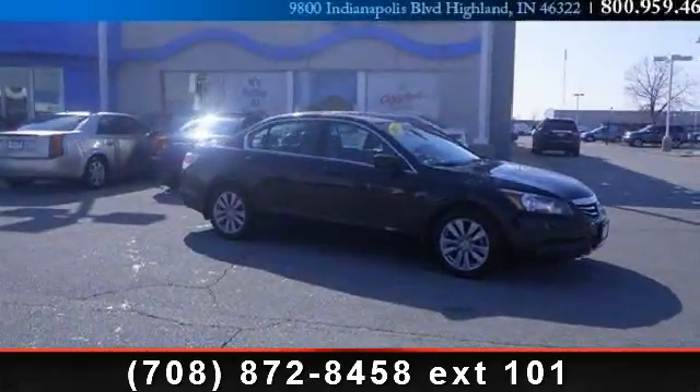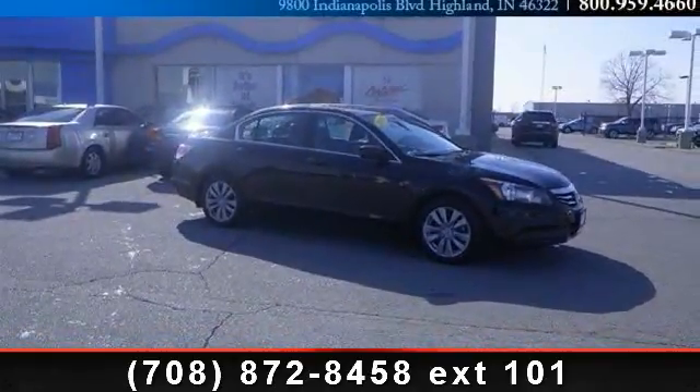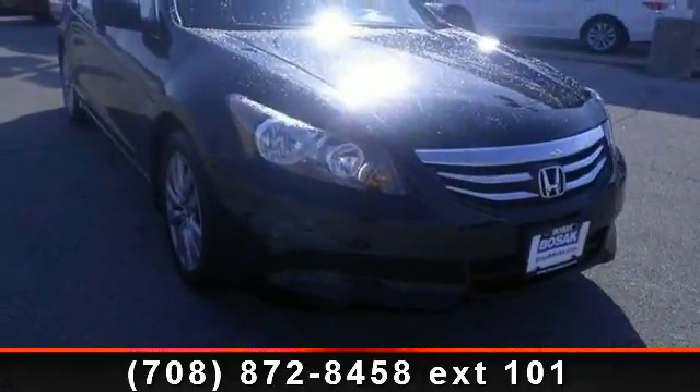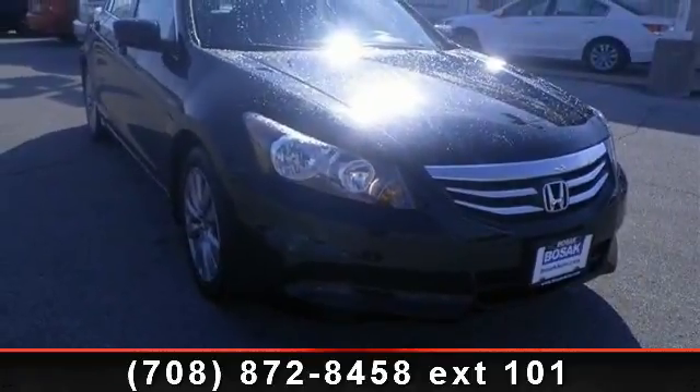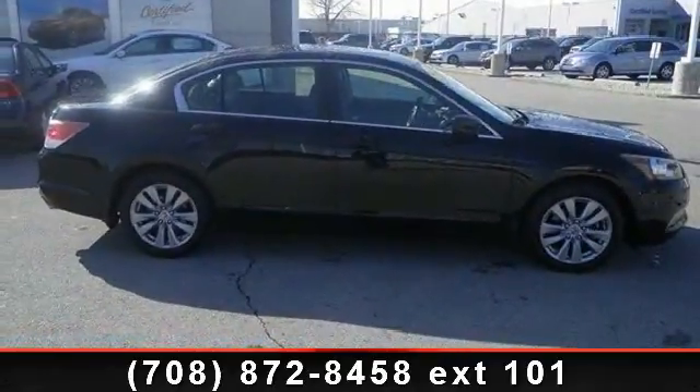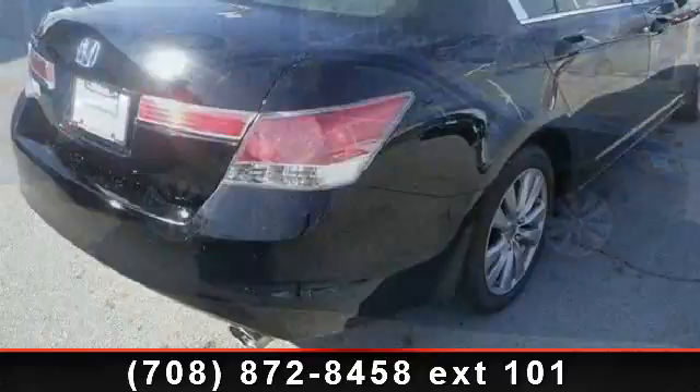Presenting the 2011 Honda Accord XL. If you are looking for an automobile with great features, look no further. This vehicle comes with a reliable four-cylinder engine connected to a smooth-shifting automatic transmission. This vehicle's top features include: